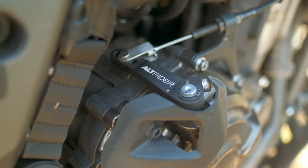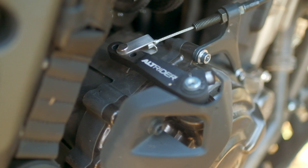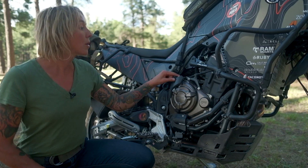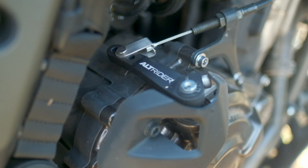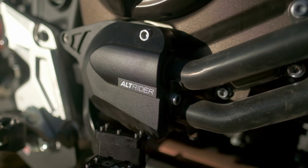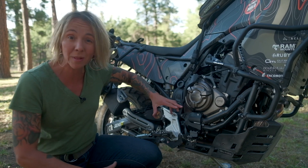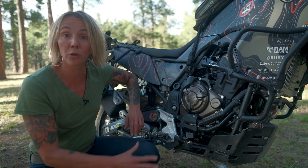One of the things we added from Alt Rider is this clutch arm extension, which completely changes the clutch pull on the motorcycle and makes it so easy to pull the clutch in and really control the friction zone. Great little piece that bolts right on — easy installation and so helpful. We also added a water pump guard from Alt Rider, a single piece of billet aluminum that totally protects the water pump housing, which is plastic, down low, and very prone to breakage in such a vulnerable position.